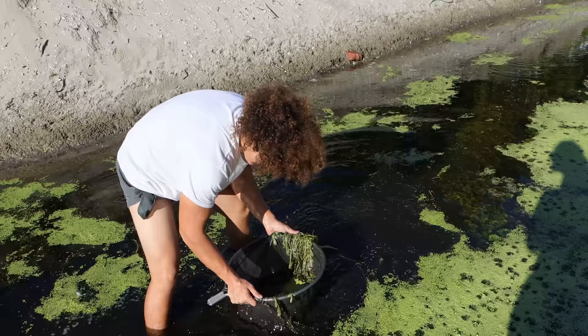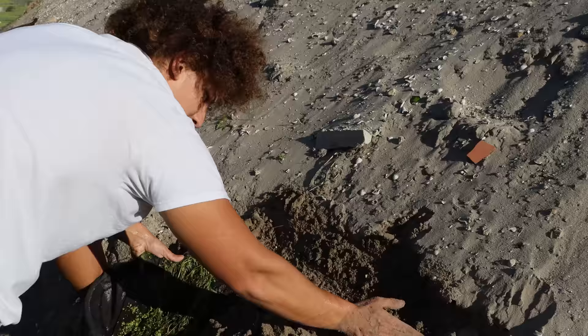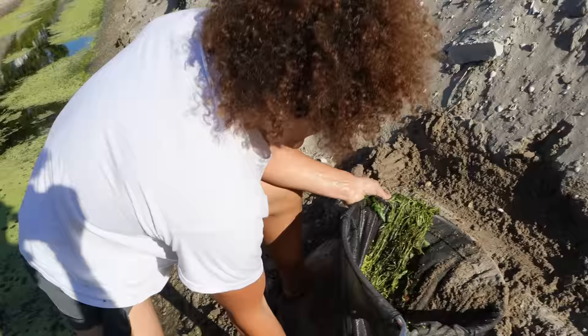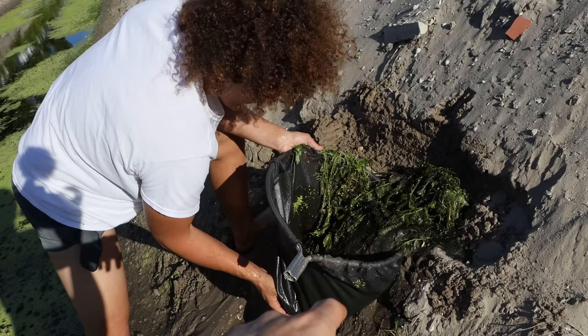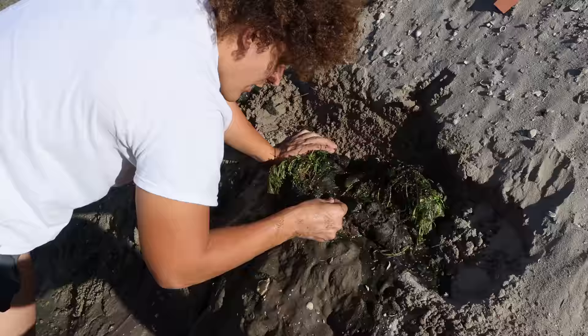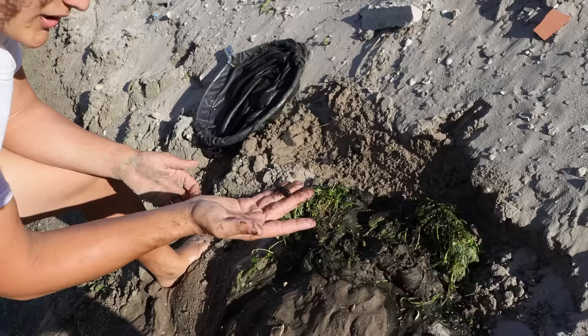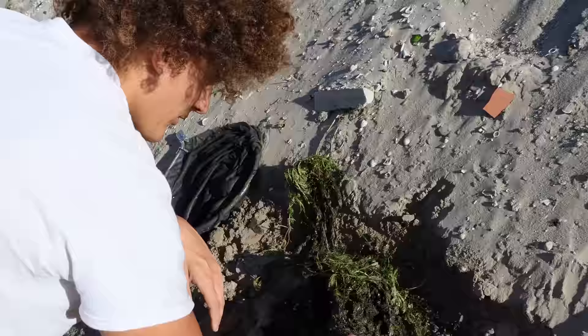Oh yeah, that net was incredible! I got the whole bush, but there's a ton of mud in here. I'll make a little platform to dump out the finds — hopefully we caught some more pea puffers. Oh, I already saw one! It just fell back in the net. There's a crawfish in here too. I don't want to risk them potentially damaging any of the pea puffers we catch.